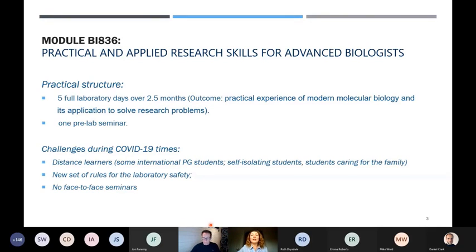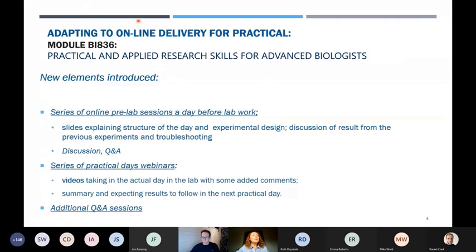So what did I implement? I adapted for online delivery and introduced a series of online pre-lab sessions, run the day before lab work on MS Teams. I usually dedicated one hour, but it was always longer. I would show slides explaining the structure of the day and experimental design, discuss results from the previous day, do troubleshooting, and hold Q&A sessions answering all possible questions.